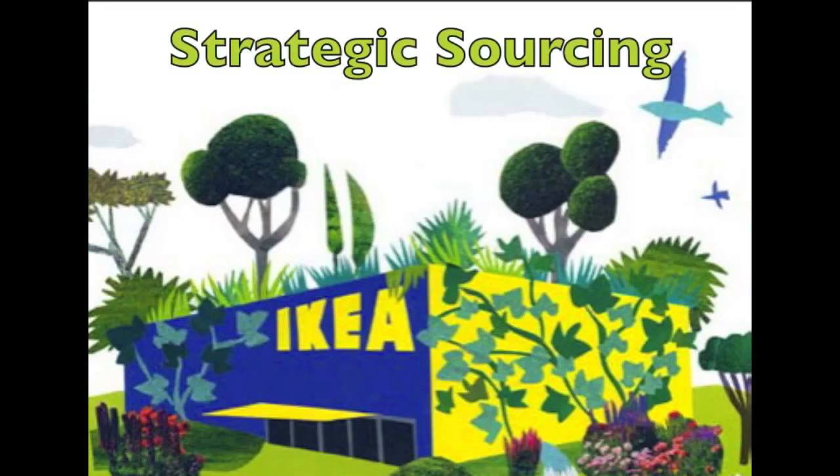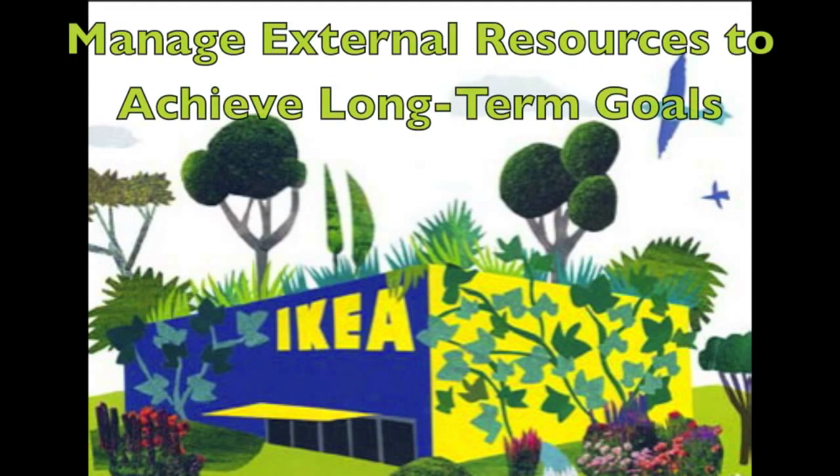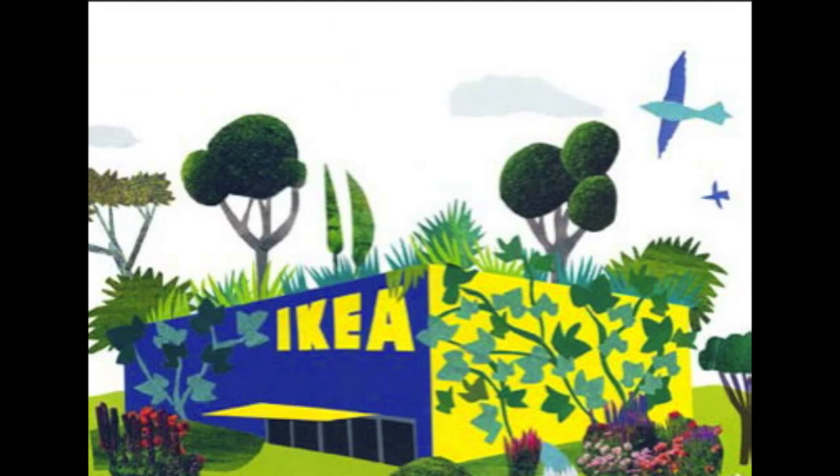The things just mentioned led me to think about strategic sourcing and what we learned about this during the semester. As the book says, a company needs to manage their external resources to support their long-term goals, and this is what IKEA is doing with these different activities. Although the aspects within sustainability that I talked about aren't the only initiatives IKEA takes, I think they are key examples of how they have an amazing environmental management system.